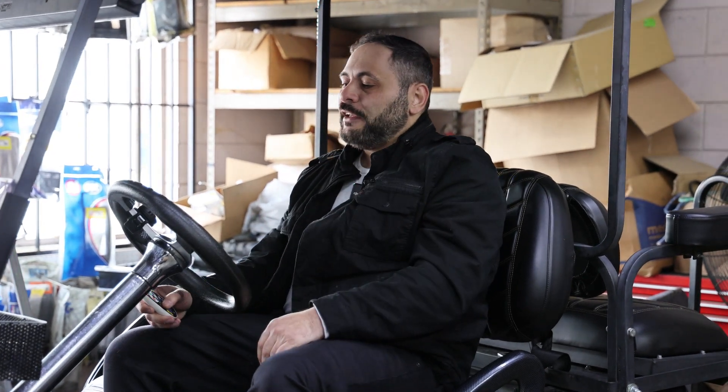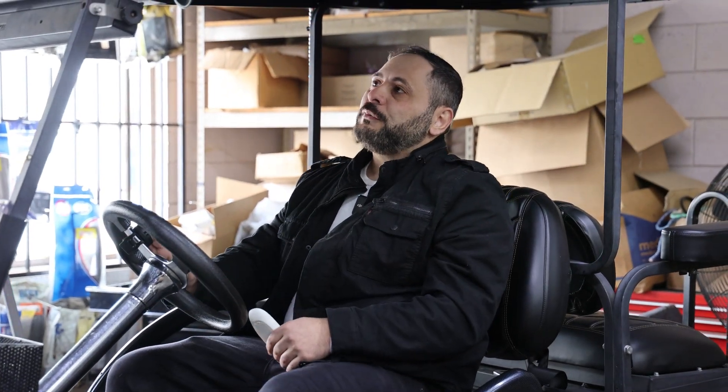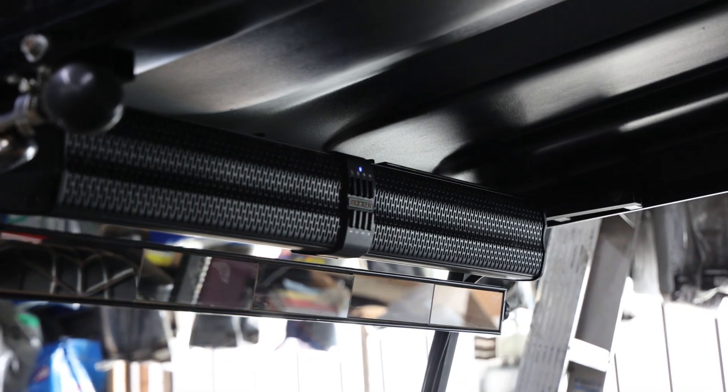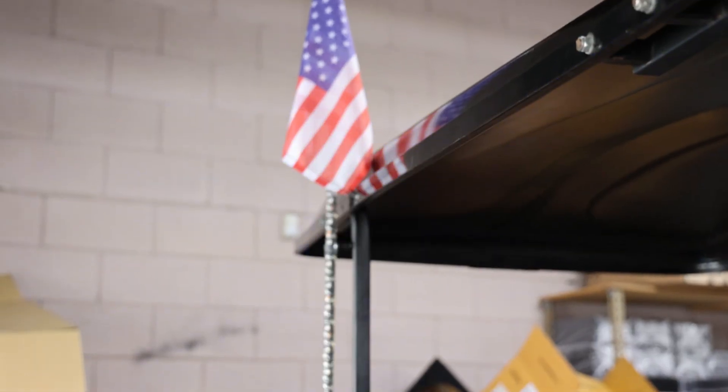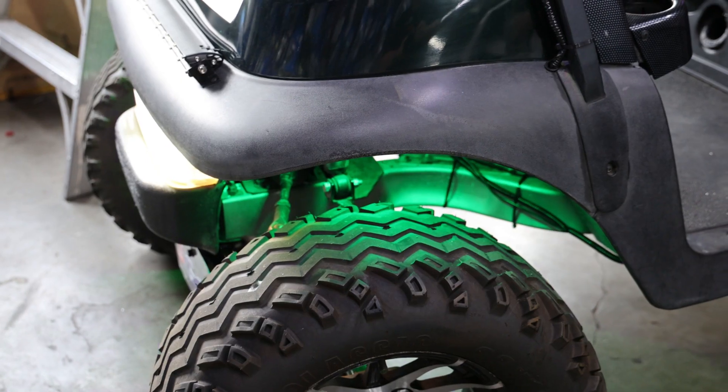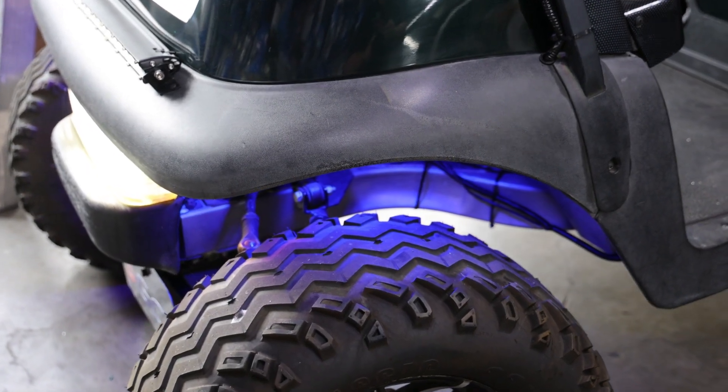Hey guys, come check this out. What we did on this golf cart is we added this Kicker sound bar up here on top. We also added the LED headlights on the front and the flag, as you guys can see. We also added these rock lights that go right underneath the car, and we can change colors from this remote right here.